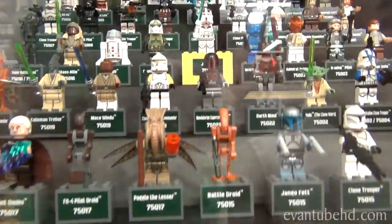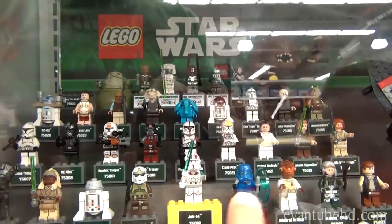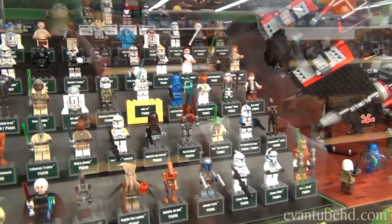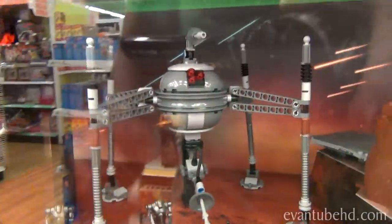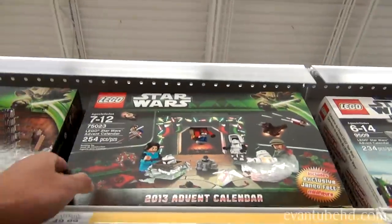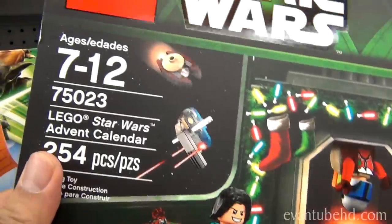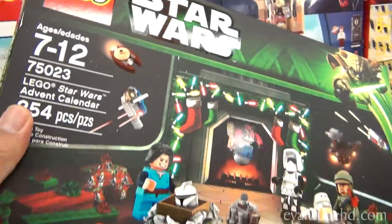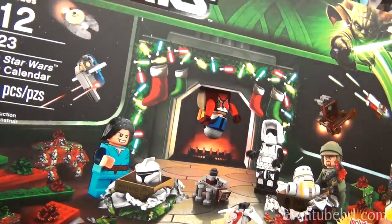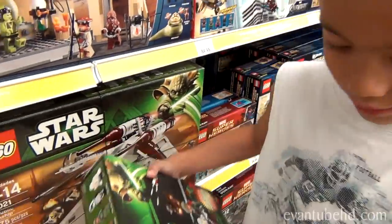All the minifigures. Look at Jet Quarteen from the summer set — he gets a little yellow stand, he's got a special stand. Hey, there's the homing spider droid — we still have to do that set. And they have the advent calendar here. Do you guys want to see this again? Like last year, Evan opened up one door per day in December. So if you guys want to see the advent calendar again this year, let us know.